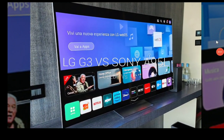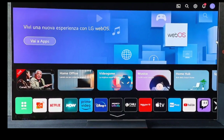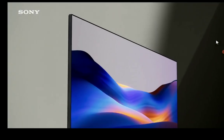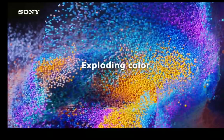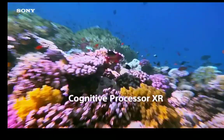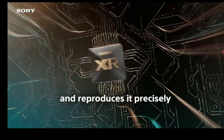Hello everyone, welcome. Today I will be comparing the brand new LG G3 against the Sony A95L flagship OLED TV. These two TVs are the company's flagship OLED TVs and they will compete against each other. They have individual features that would suit a certain customer, so I'm going to list some details you need to know before you purchase either one.